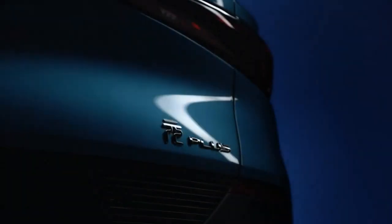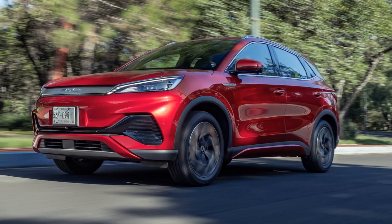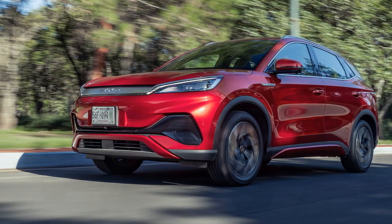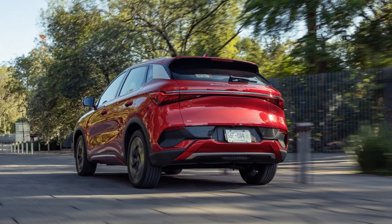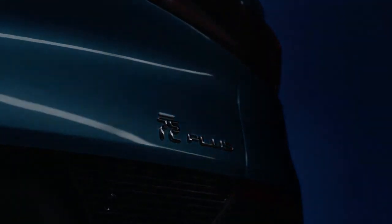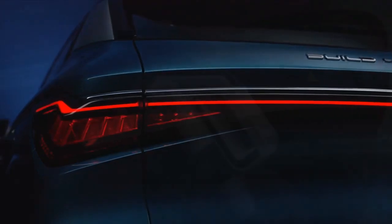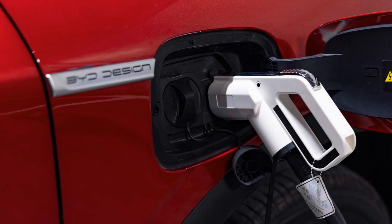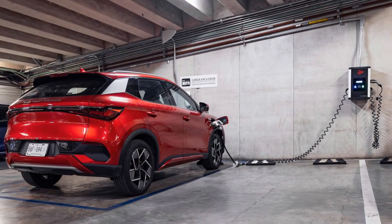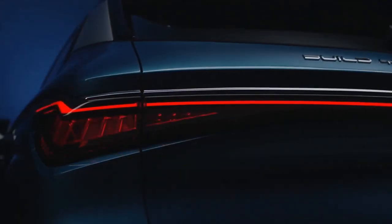2. Powertrain and Performance. Under the hood, the 2024 BYD Yuan Plus boasts an advanced powertrain that leverages BYD's extensive experience in electric vehicle technology. This EV is equipped with a robust electric motor that delivers impressive acceleration and torque. Its 63-kilowatt-hour lithium-iron phosphate battery pack provides a substantial driving range on a single charge, making it ideal for both urban and long-distance driving. The Yuan Plus accelerates from 0 to 60 miles per hour in just under 6 seconds. With multiple driving modes to choose from, drivers can tailor the vehicle's performance to suit their preferences, whether for an efficient commute or a spirited drive.